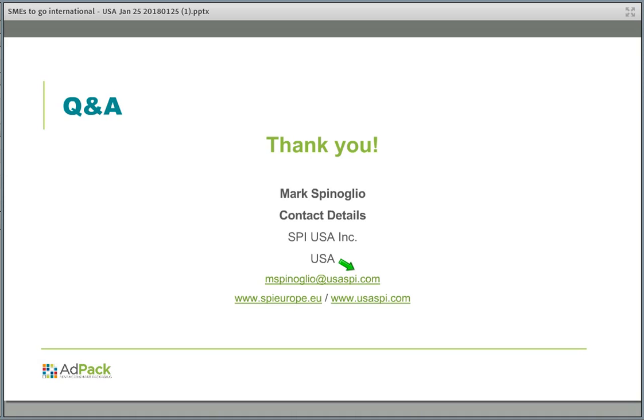Thank you so much to Mark and Peter for these very interesting and very good presentations. We are really happy that we could have you here. All contact details are available, so if you think of questions later, please send them and we will forward them. I wish Mark, Peter, and Andre a nice working day and a nice weekend, and to all European colleagues, a nice weekend as well. Thank you.